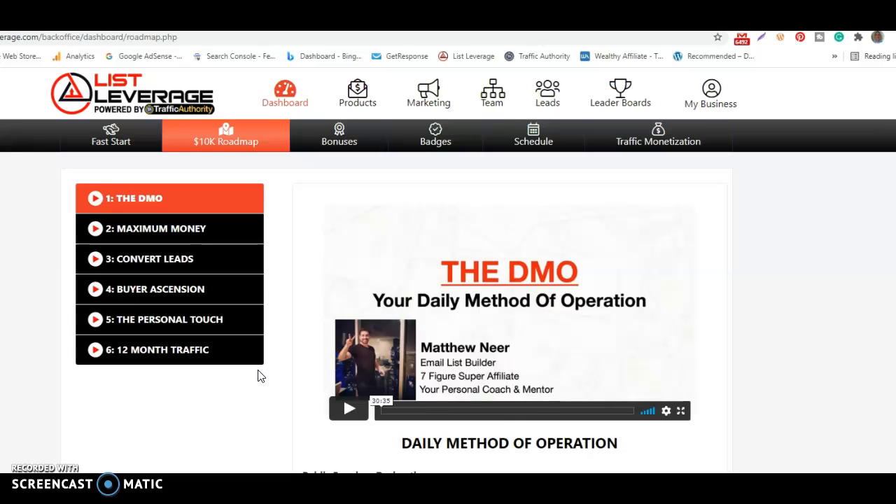Don't forget to hit the bell button and to comment on this video. If you haven't yet started a List Leverage account, you can click on the link in this video to get yourself up and running. Thanks very much for watching.